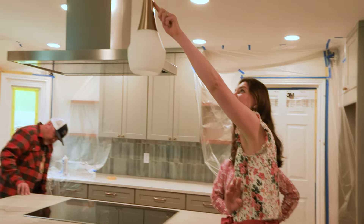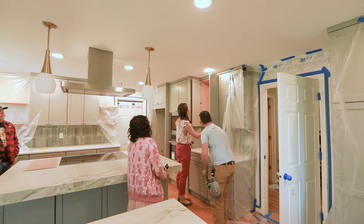Hi, I'm Steve, a remodeling superintendent here at Lamont. Today we're going to talk about the 95% walkthrough. The purpose of this meeting is to get everyone on the same page as to what needs to be done to close out the project.